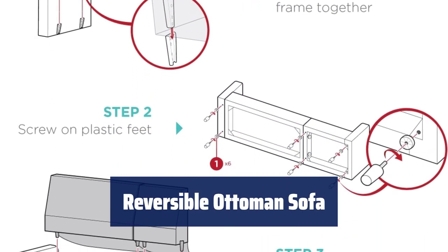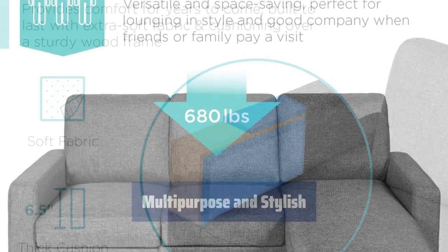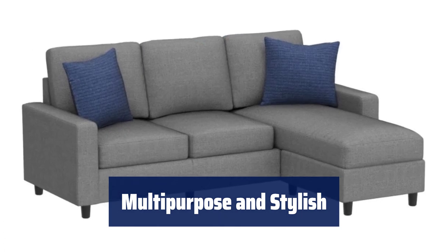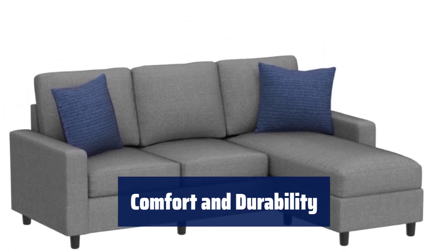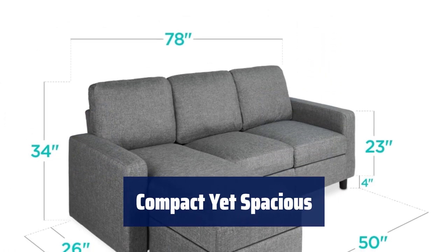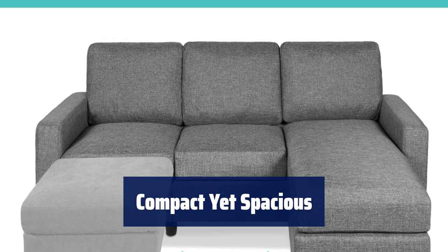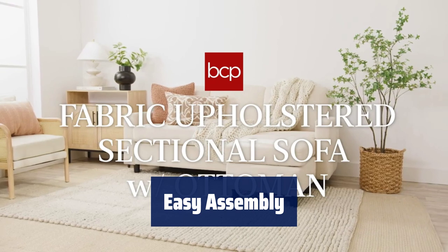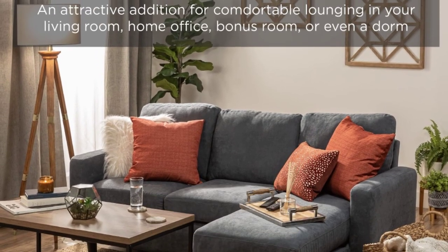Number 2. This sofa features an independent ottoman that can be placed on either side, giving you the flexibility to create a chaise lounger design for ultimate relaxation. Its attractive design makes it perfect for various spaces like your living room, college dorm, or home office, adding both style and functionality. Crafted with super soft fabric and a sturdy wood frame, this sofa ensures comfort for years to come. Designed for compact areas like apartments or bonus rooms, this sofa can accommodate up to 3 people and 680 pounds. With tool-free assembly that can be done in as little as 15 minutes, you can quickly set up this sofa by aligning brackets and screwing a few pieces together before enjoying the plush seat and back cushions.